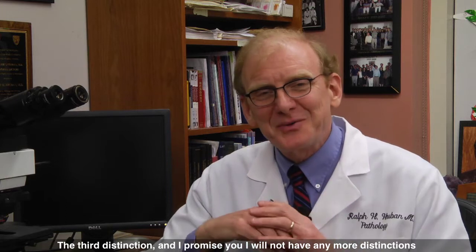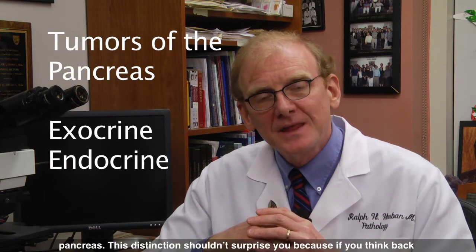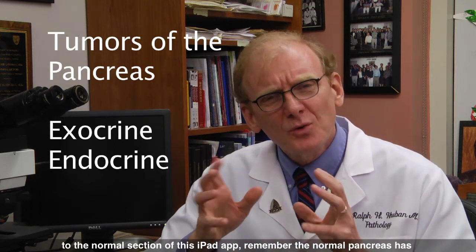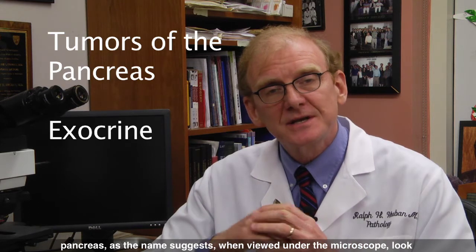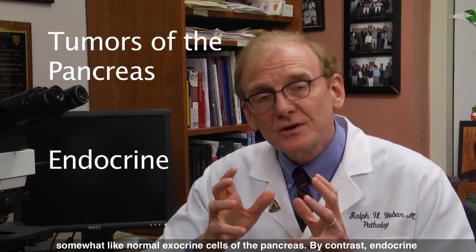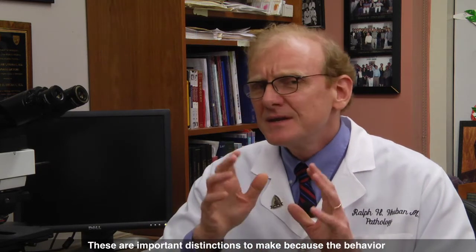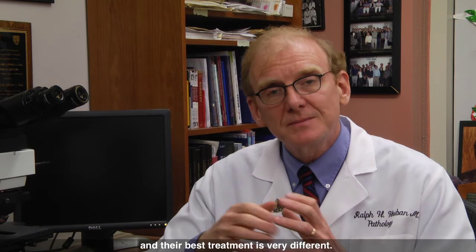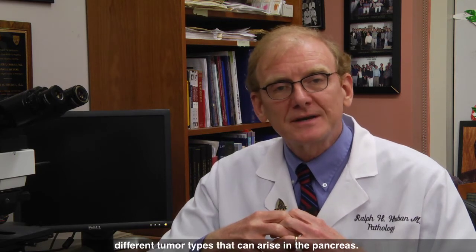The third distinction is between exocrine and endocrine tumors of the pancreas. This distinction shouldn't surprise you because if you think back to the normal section of this iPad app, remember the normal pancreas has both an exocrine and an endocrine component. Exocrine tumors of the pancreas, as the name suggests, when viewed under the microscope, look somewhat like normal exocrine cells of the pancreas. By contrast, endocrine tumors of the pancreas, when viewed under the microscope, look somewhat like the normal endocrine cells of the pancreas. These are important distinctions to make because the behavior of exocrine and endocrine tumors of the pancreas, and their best treatment, is very different. That's a quick overview of the terminology we use to describe the many different tumor types that can arise in the pancreas.